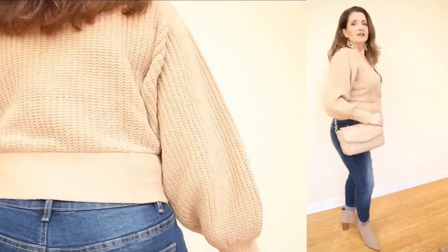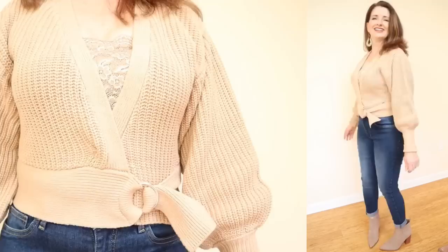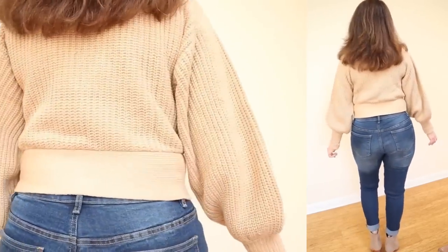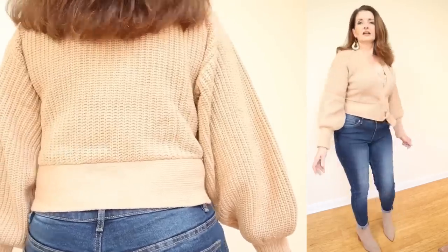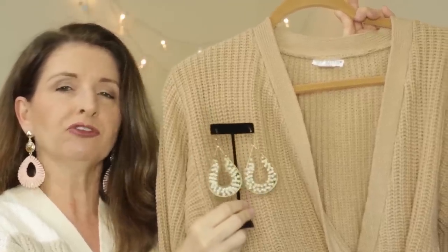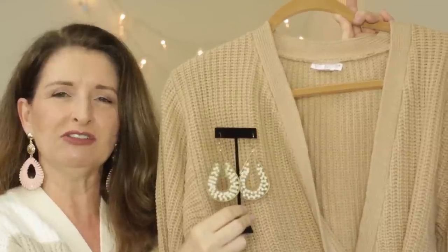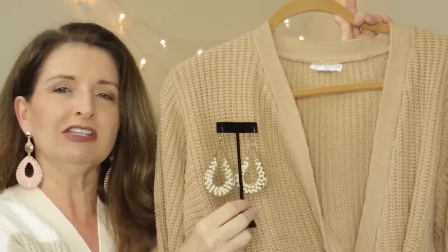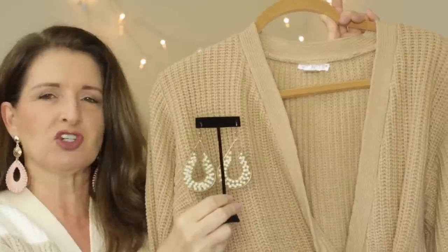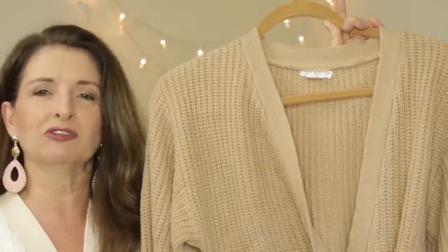My favorite part is the length of this — it has a belted hem detail where you can really cinch in the waist. It is so figure flattering. And the dramatic balloon sleeves continue to be on trend; I think it is especially striking on this sweater. Just while I'm thinking of it, the earrings I have on are also from a previous Venus video — I'll link these in the description box. They have a classic teardrop shape with a statement look but are very lightweight on the ears.